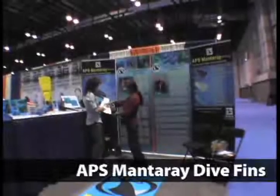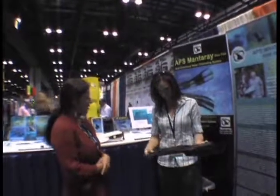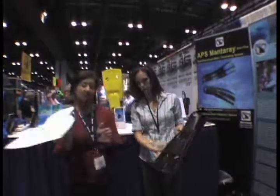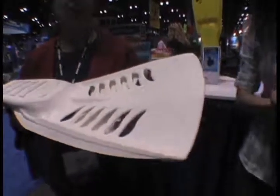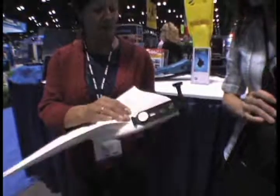You don't create a powerful fin by making it stiff and hard to kick. You create a powerful fin by making it efficient, delivering the greatest possible thrust with the least possible effort. In the last decade, we've seen split fins and hinged fins with elastic bands, but nothing quite like this. The APS Manta Ray Dive Fins take their inspiration from the gills of a manta, delivering lightweight, compact size, and amazing performance. A Scuba Diving Magazine tester's choice, these fins are available in three different colors and a variety of sizes.